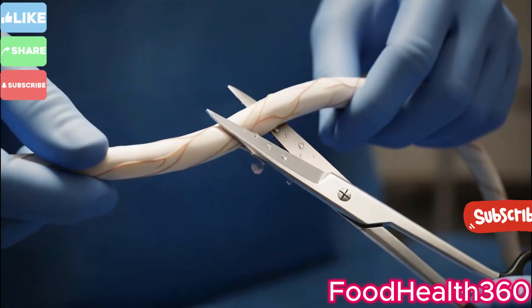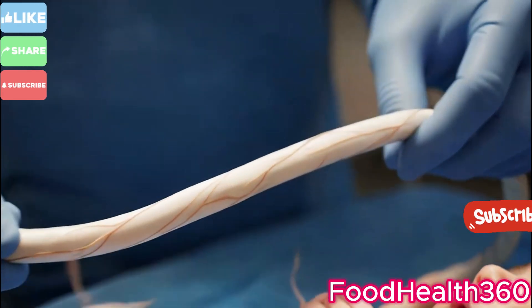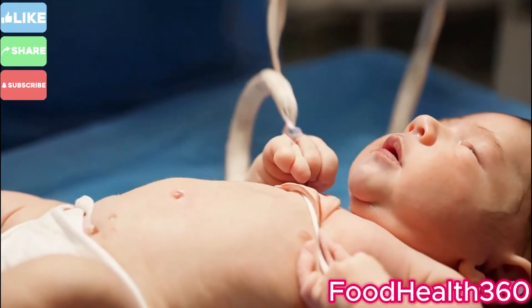The medical team clears the baby's airways, ensuring smooth breathing and a steady heartbeat.